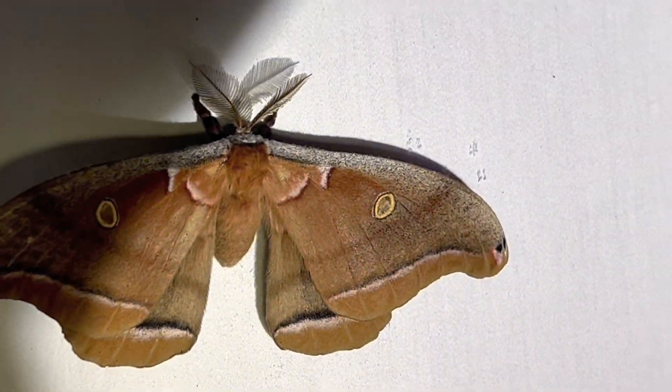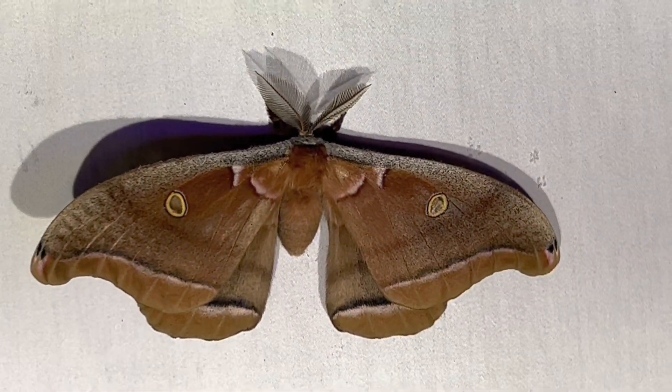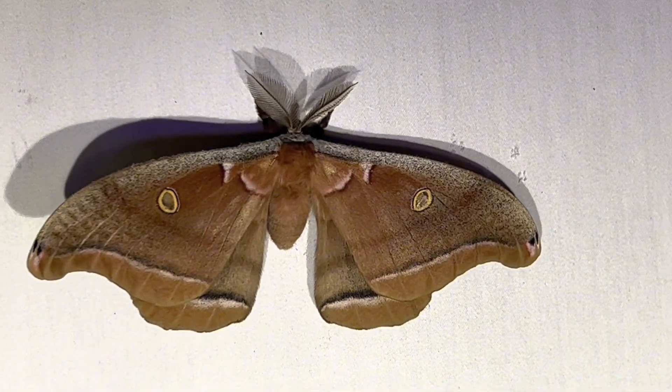This male can hope to live a week, enough time to find a female and reproduce. Considering his large size and good genes, I hope he is successful.